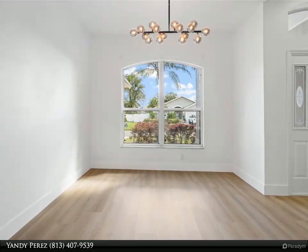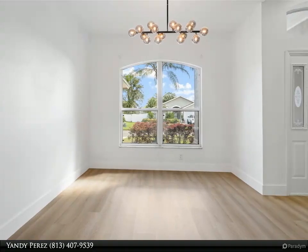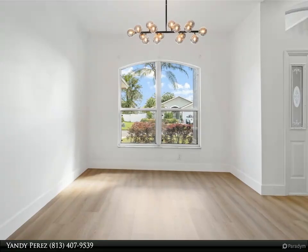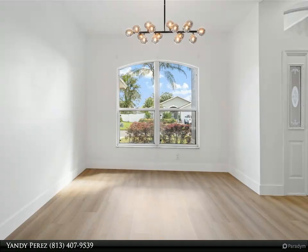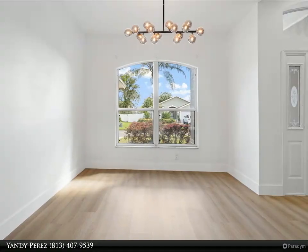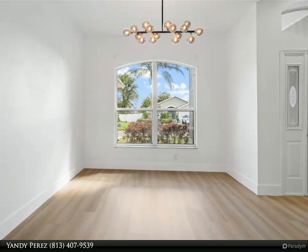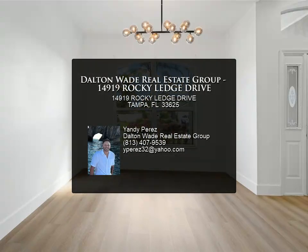Conveniently located near Citrus Park Mall, ER centers, and the Upper Tampa Bay Trail for outdoor enthusiasts, this home offers easy access to the Veterans Expressway for quick travel to Tampa and St. Petersburg airports and beaches. Close proximity to Dale Mabry Highway provides access to a variety of amenities, including restaurants, stores, and entertainment.